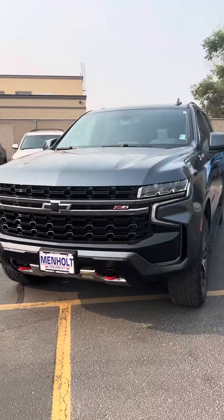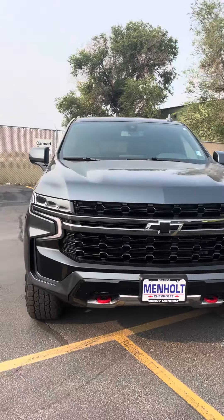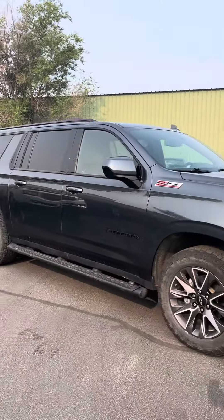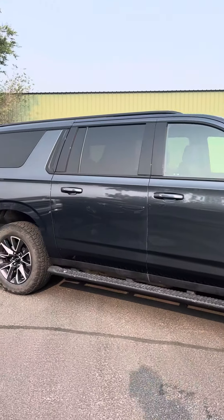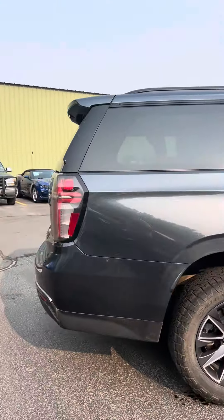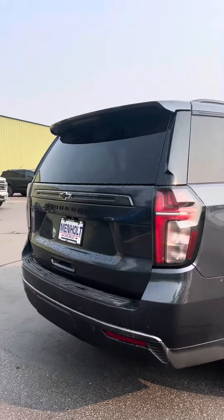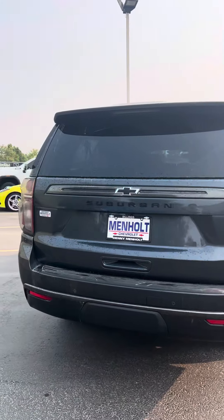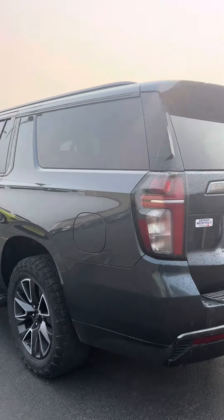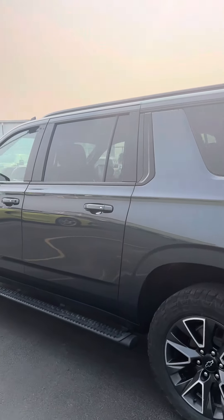Here is this 2021 Suburban Z71. It's actually just in line to go to detail, so it hasn't been there yet — that's why there are no pictures online. But it's in pretty good overall condition with no major damage that I am seeing.